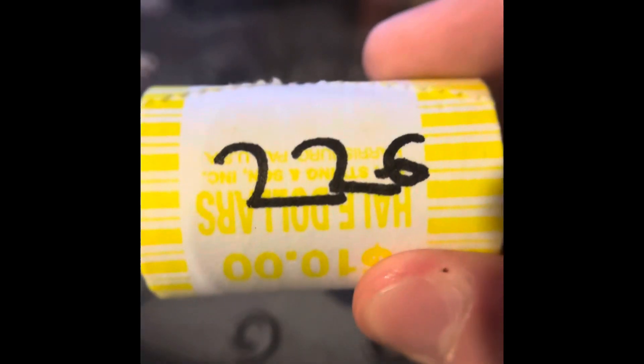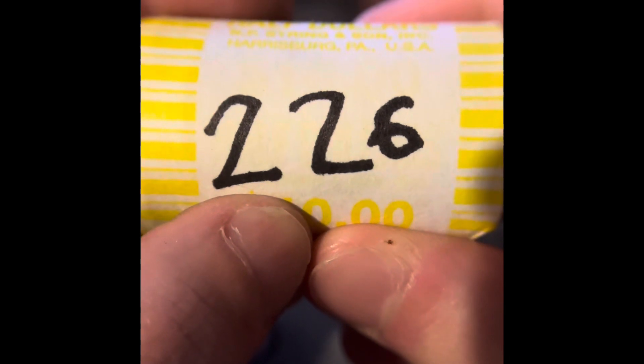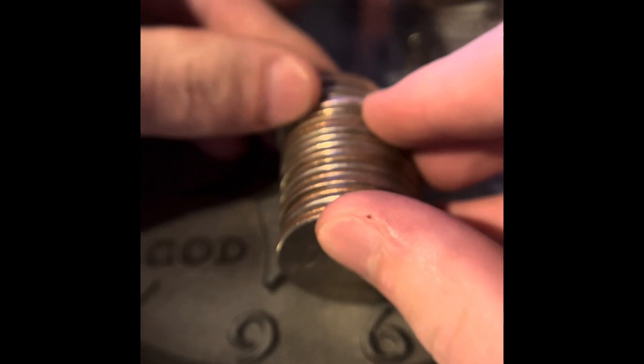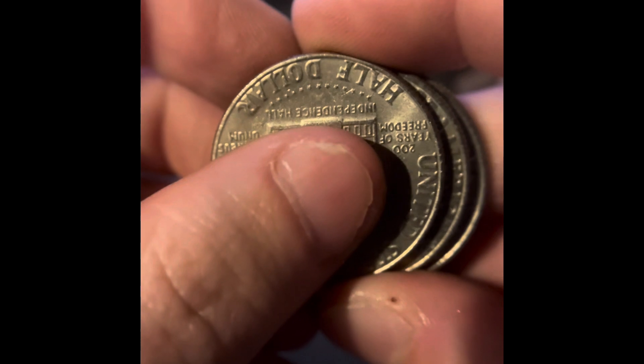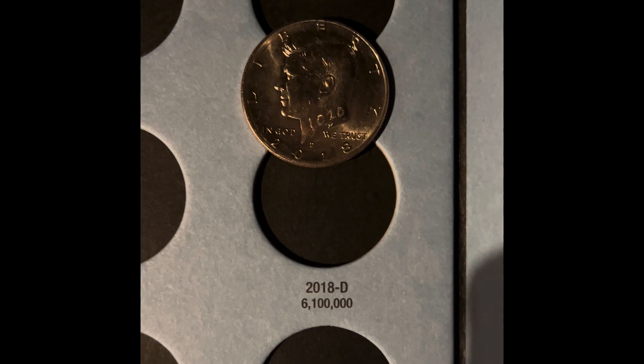In that roll, we got more bicentennials. After this roll, there's only one more in the box. In this roll, we just got more bicentennials. This is the last roll in the box — no silver, one NIFC. We got another 2021, but we don't need any of the 2021s, though it is a better find. And we got three more bicentennials.